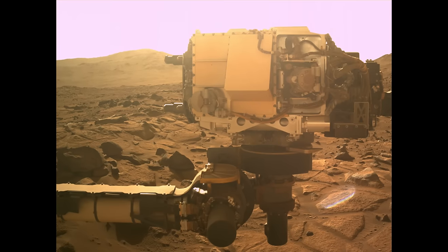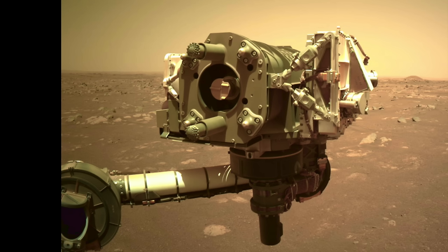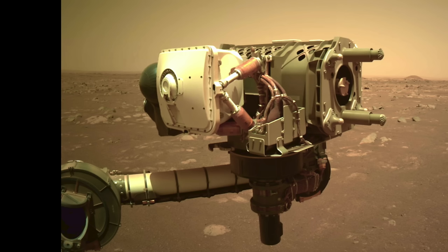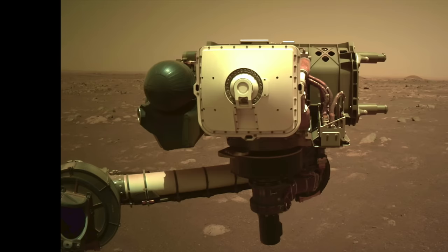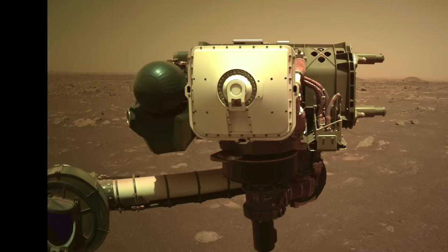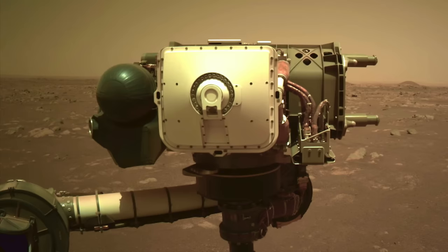It looks like a reflection from something on the rover, but what? An obvious possibility is something on the instrument turret. But as shown in this now-vintage set of images from early in the mission, the other side has nothing shiny. The white cover of the PIXL instrument is bright, but not shiny. So something else on the rover is probably responsible.